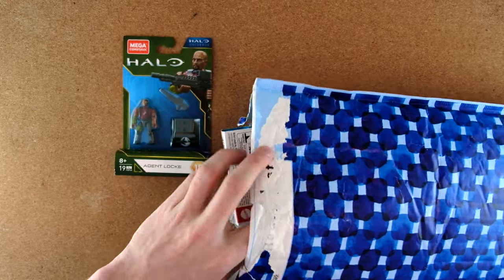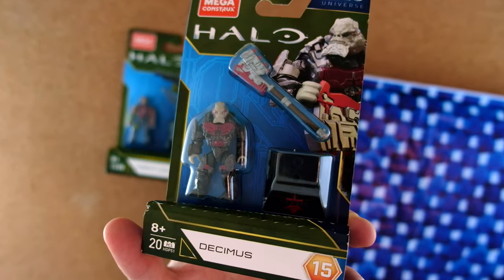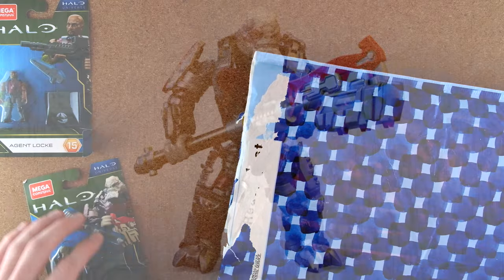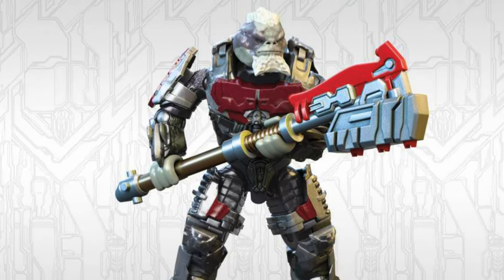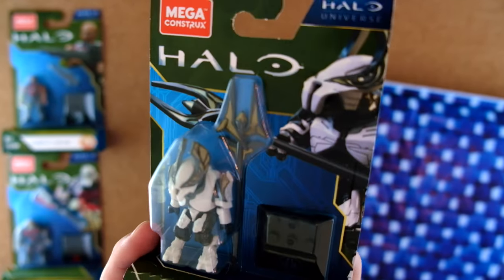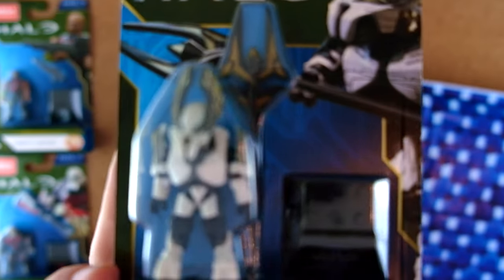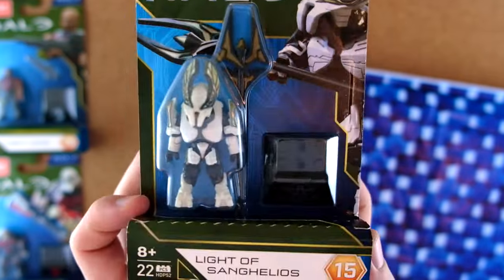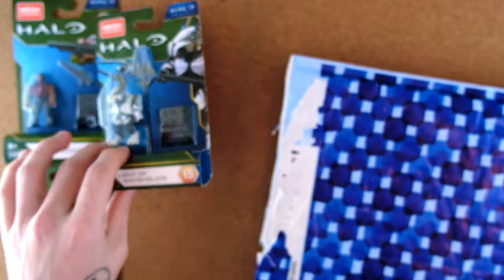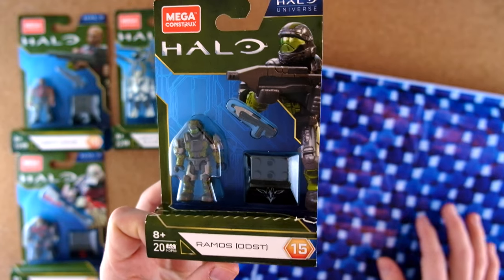Then we've got Decimus from Halo Wars 2. Locke from the Halo Nightfall TV show, Decimus from Halo Wars 2. And there it is — the Lights of Sanghelios in all its glory. I have never managed to bag myself a new articulation Elite Honor Guard until right now, so I am so hyped for this. And that is from Halo 2. Then we've got ODST Ramos.